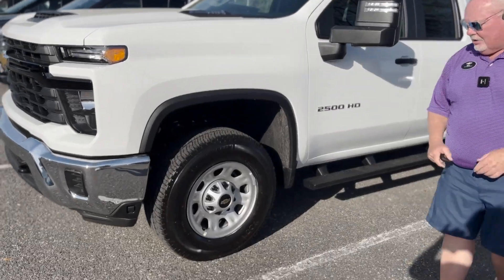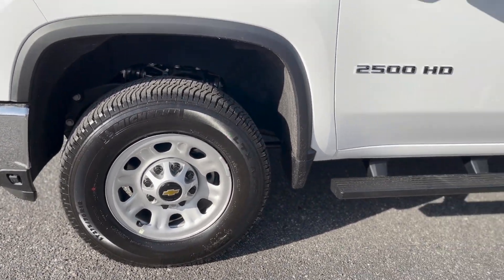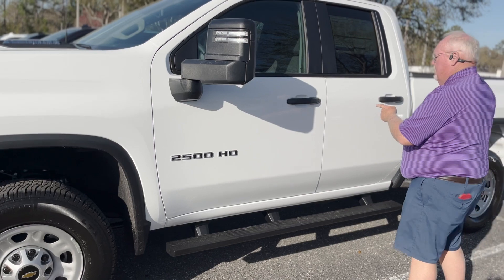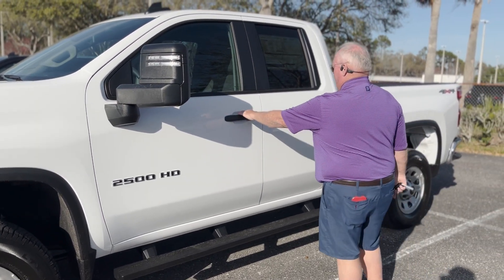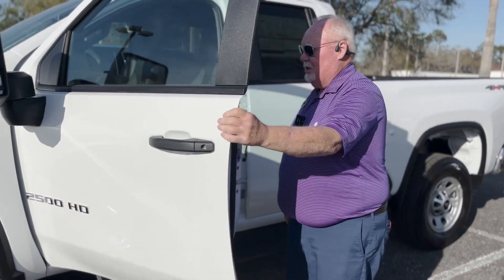We've got 18 inch Michelin tires all the way around. This is, by the way, the double cab — not the crew cab — the double cab. And this is a work truck, but as work trucks go it's fairly nicely equipped.